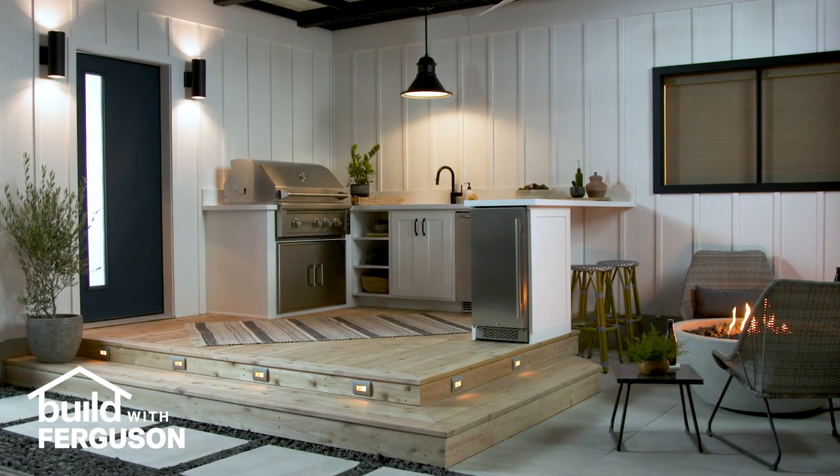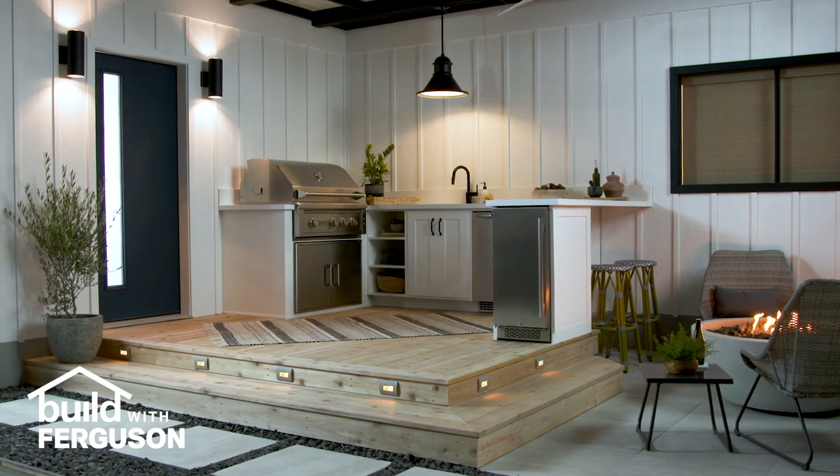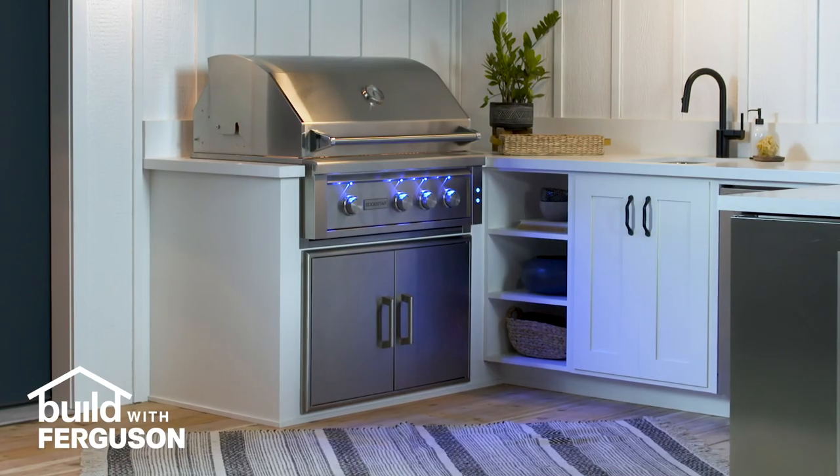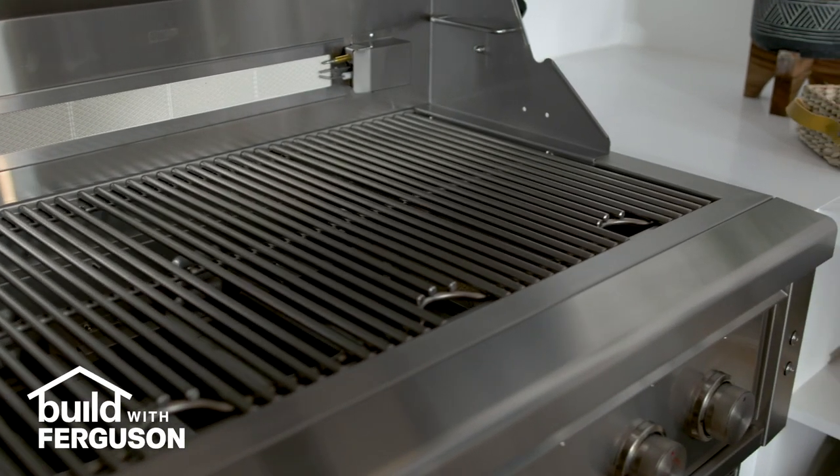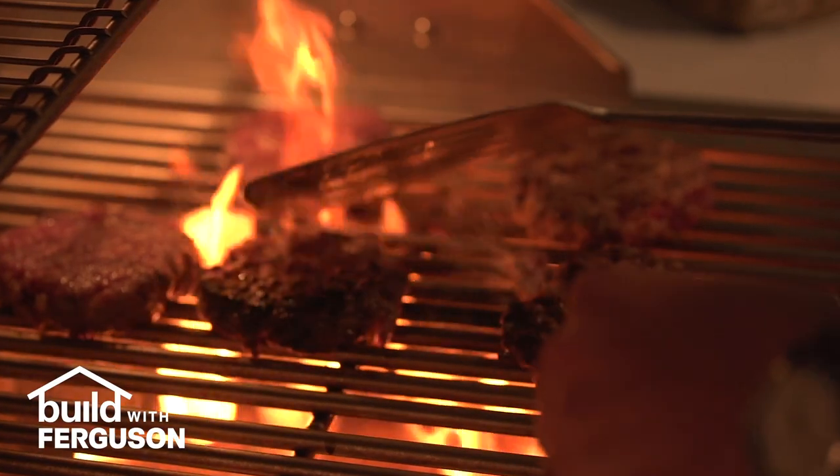This outdoor entertainment space includes a lounge area and a fully functioning kitchen. Let's take a quick tour. The centerpiece of any outdoor kitchen is the grill, and this Edgestar gas grill has all the features you need to cook your favorite meals.